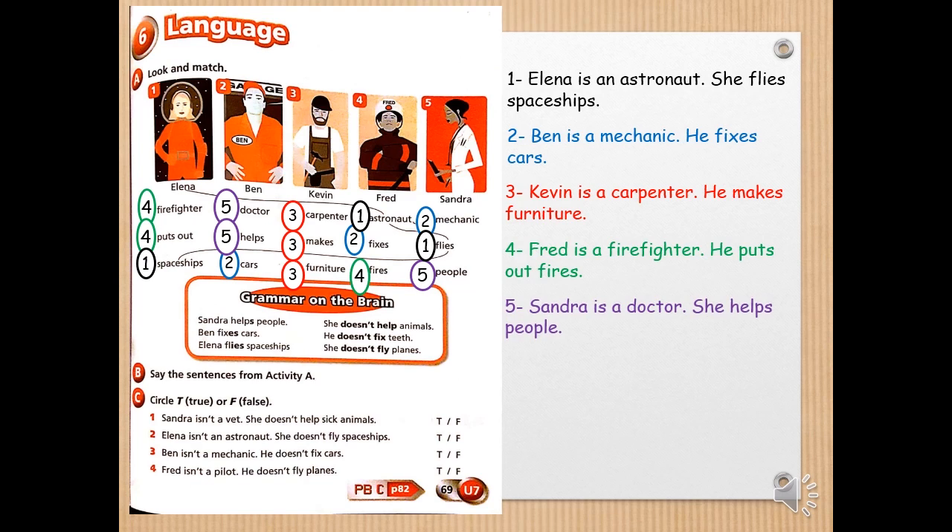Exercise C — circle T for true or F for false. Number one: Sandra isn't a vet — she doesn't help sick animals. That's right, circle T. Number two: Elena isn't an astronaut — she doesn't fly spaceships. That's false — Elena is an astronaut, circle F. Number three: Ben isn't a mechanic — he doesn't fix cars. That's false — Ben is a mechanic, circle F. Number four: Fred isn't a pilot — he doesn't fly planes. That's right, circle T — he's a firefighter.